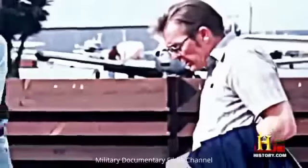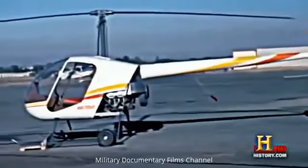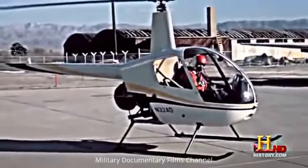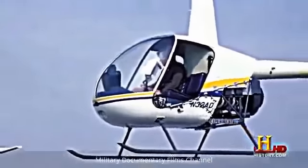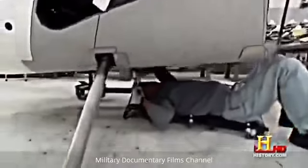Ex-Bell engineer Frank Robinson decided he could make a helicopter that would be cheaper to fly and maintain. In 1979, Robinson Helicopters started manufacturing the two-seat R22, selling them for the same price as a high-end luxury car — about $40,000. They still make the R22 today.